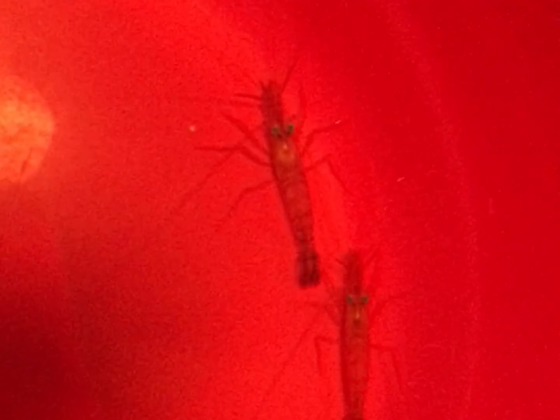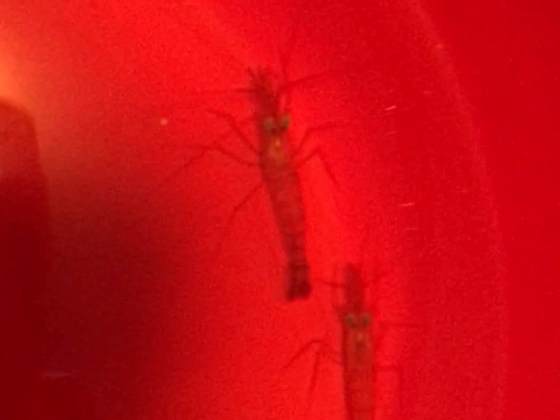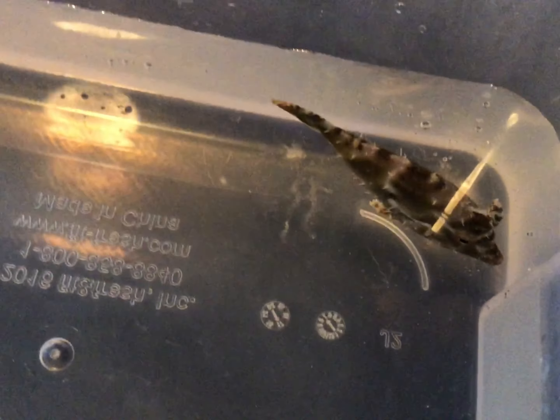All right, I'm back. Here's my shrimp — Gustav and Homer. And the filefish. We'll call him Spike.